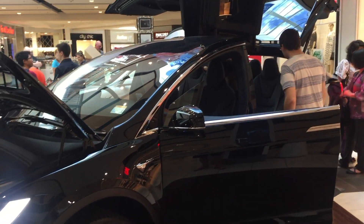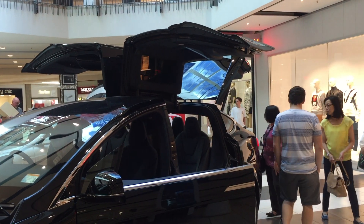This is the Model X, with its famous doors at the back.